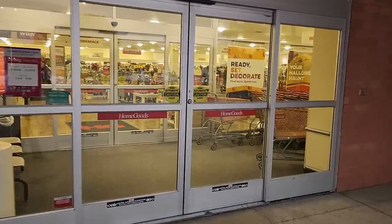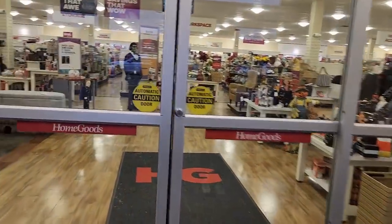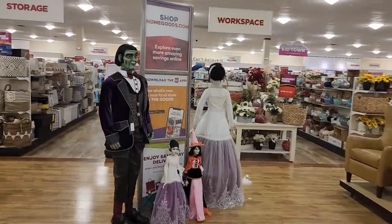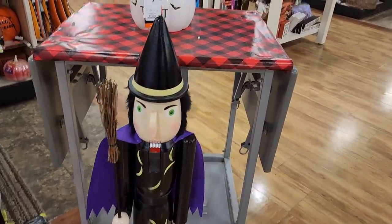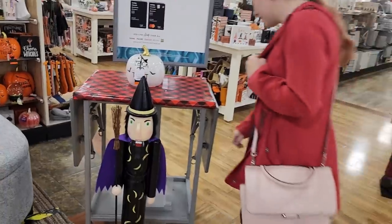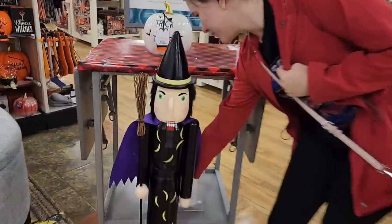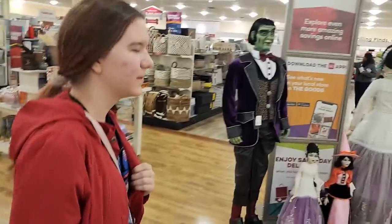Hi, we're here at HomeGoods and we're gonna look at their Halloween stuff. I think I see something spooky in there — something facing the wrong way, actually. Oh, it's a witch nutcracker! That's just bizarre. Is there a thing in the back that makes it go up and down? Let's see — just barely.